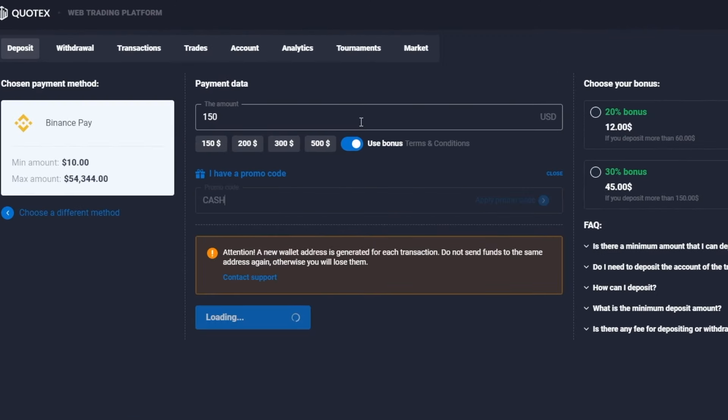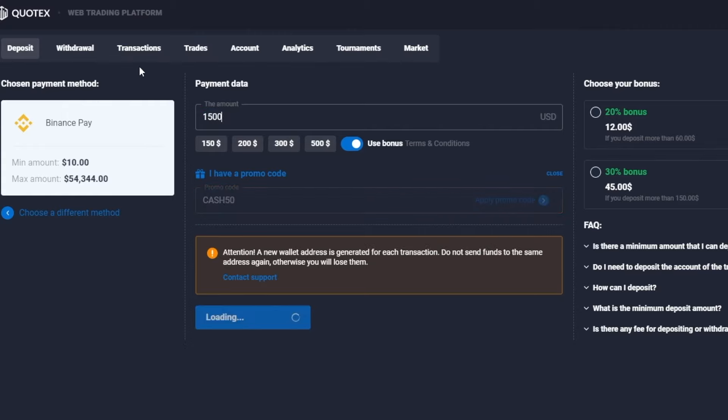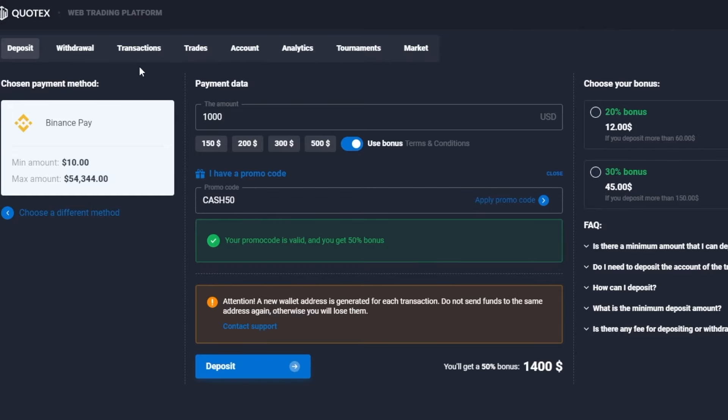Guys, use my personal promo code CASH50 and get an additional 50% on initial deposits of at least $150. Just imagine — you can invest $1,000 and get $1,500 above your deposit. Do this right now and let's fuck this market.